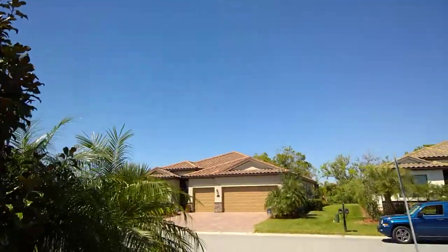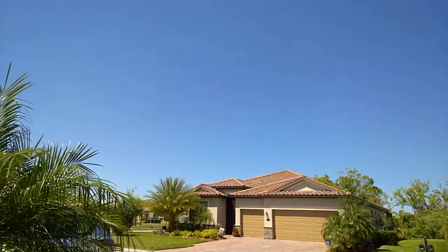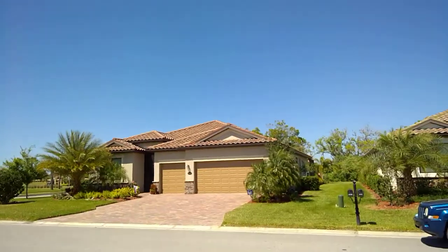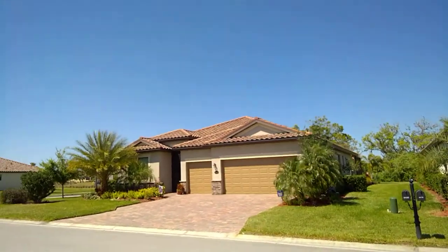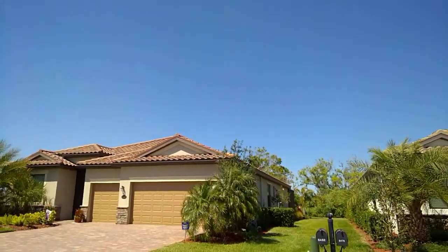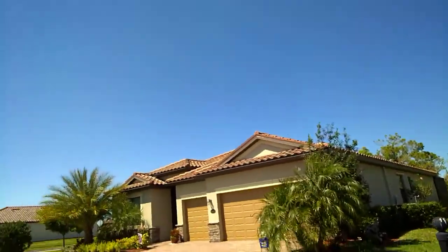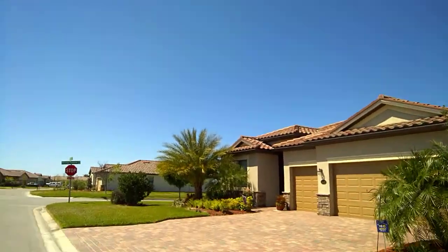There's the home right across the street that wants to do the same thing — 6482. That's a resubmit from last month because they still want to go with the accordion type of shutters. So that's 6479 and 6482 for the accordion shutters.